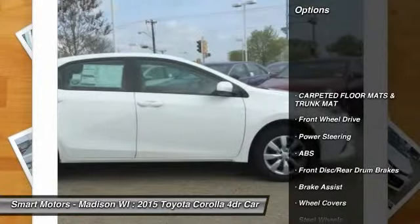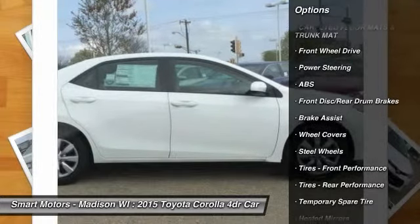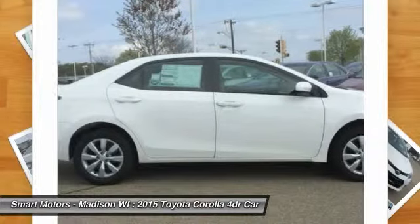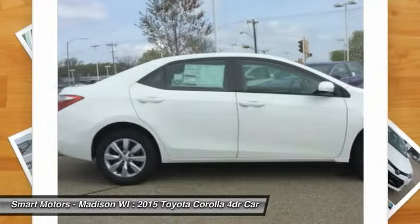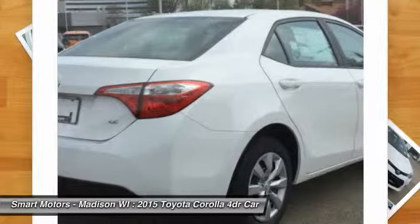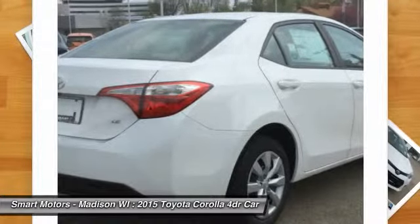With four models, there is a Corolla for almost every taste. Toyota has given shoppers two 1.8L four-cylinder engine alternatives. The version for the L, LE, and S models has dual variable valve timing with intelligence and 132 horsepower.